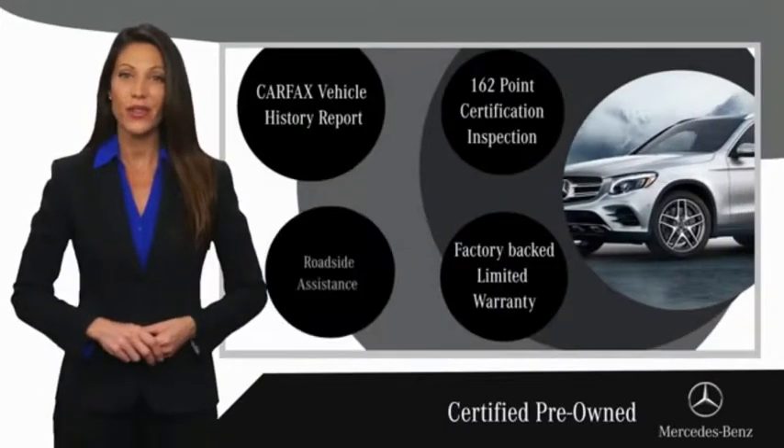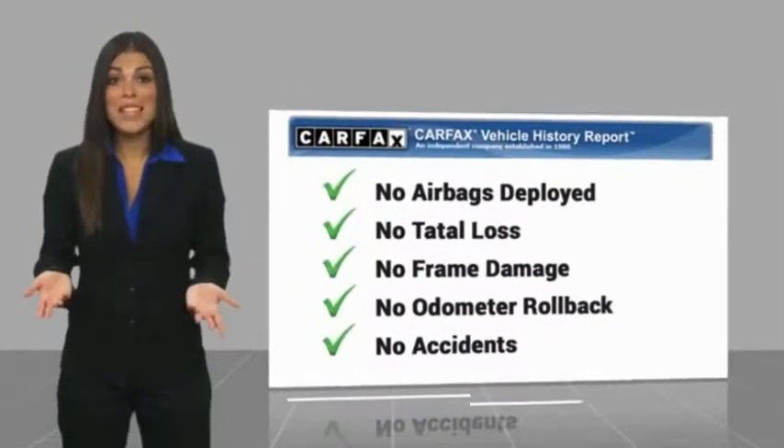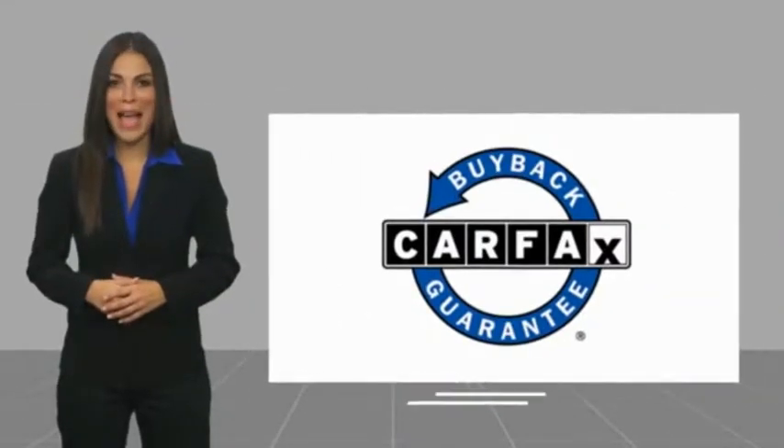Ask your dealer for details about the Mercedes-Benz Certified Pre-Owned Program. This is a one-owner vehicle with a CARFAX vehicle history report. Be sure to find a complimentary copy of this report online or contact the dealership. This vehicle qualifies for the CARFAX buyback guarantee.